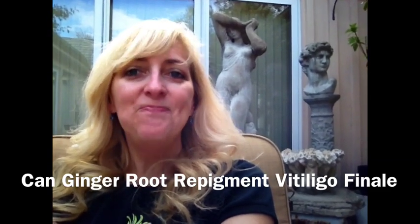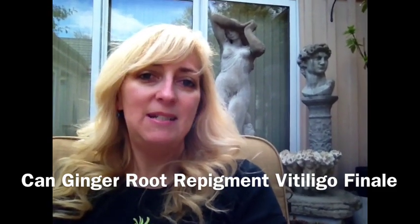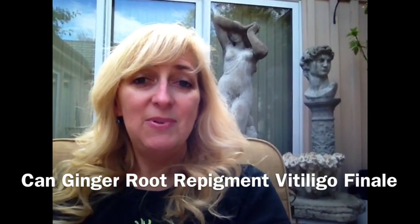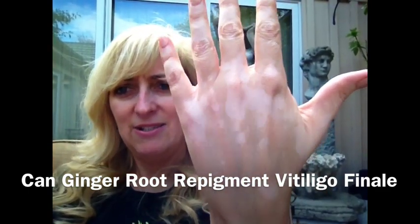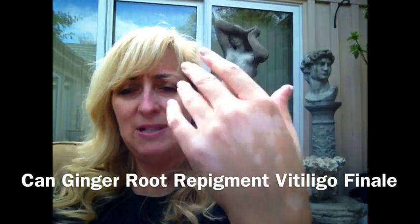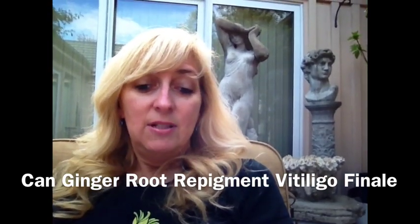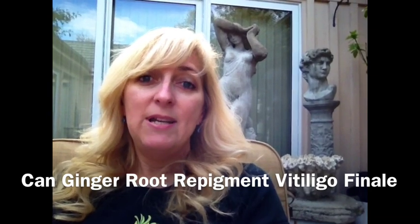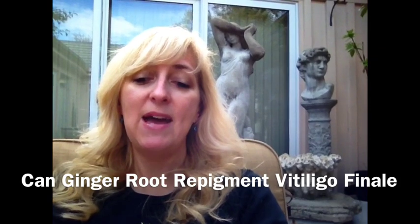Today we are going to discuss the ginger root experiment, because it's been almost a month, but I'm going to stop today because there hasn't been any change in my skin. As you can see, there's no new repigmentation, and I think after three and a half weeks that's probably enough time for something to have shown, and it hasn't, so I'm going to stop that.